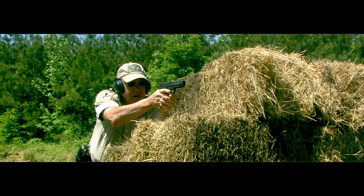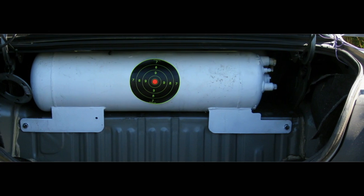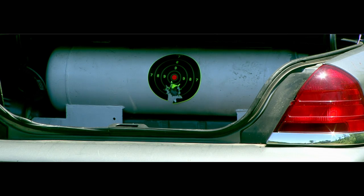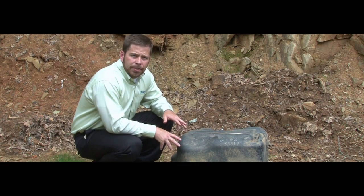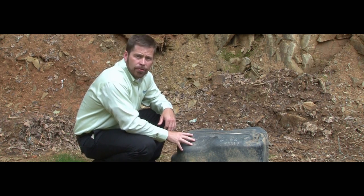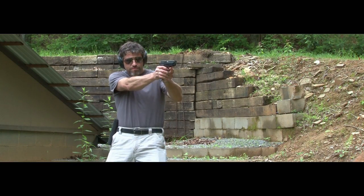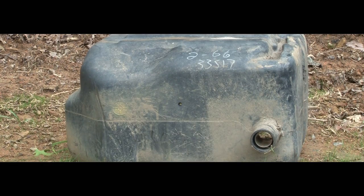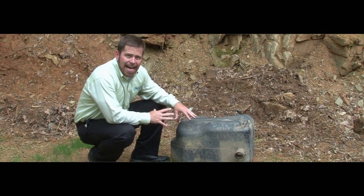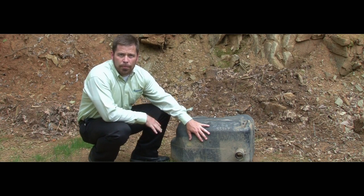First, we start with the .45 caliber. Something to keep in mind here is that in a normal situation, the trunk would be closed and there would not be a direct line of sight to the tank. As you can see, the .45 only chipped the paint a little. Let's do a comparison — this is a gasoline tank taken from a car at a salvage yard. What happens when we shoot this tank with a .45 caliber handgun?